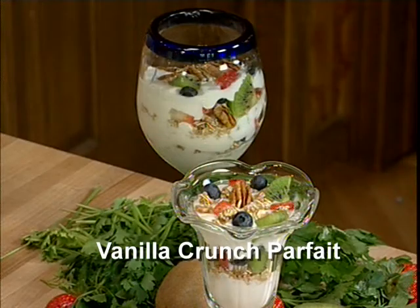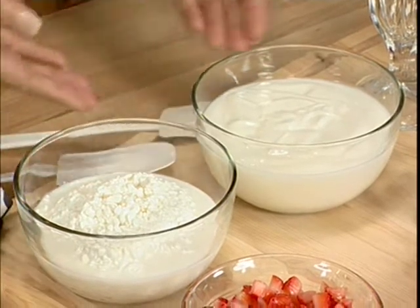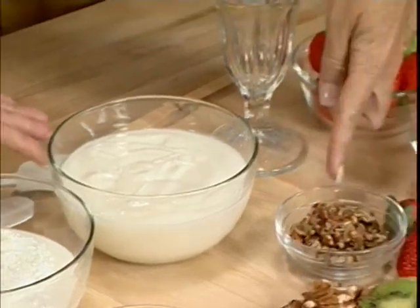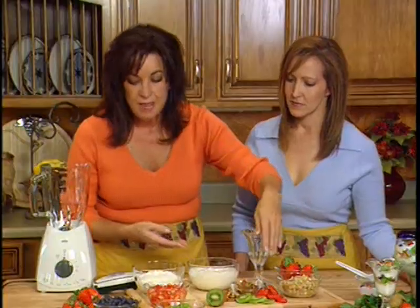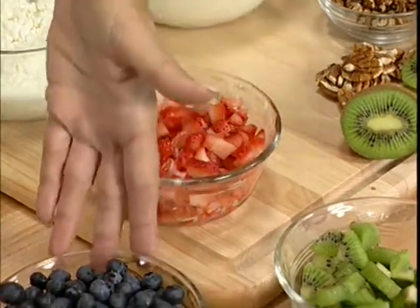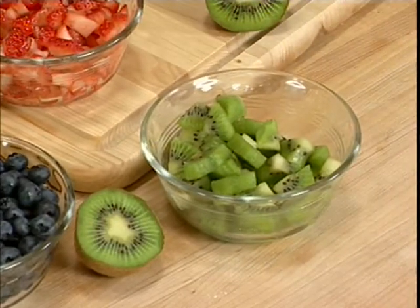Let's talk about the first recipe we're going to work on today — it's a vanilla crunch parfait. It's got a nice balance of carbs and proteins in the ingredients, such as low-fat cottage cheese. We're using a light vanilla-flavored yogurt, adding some pecans for crunch, and a little bit of granola. And you can find beautiful fruit in the grocery store — fresh strawberries, beautiful blueberries, and zesty kiwi that you can find year-round in your produce department.